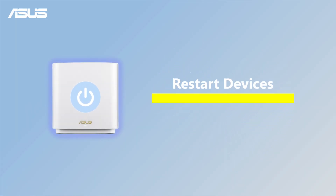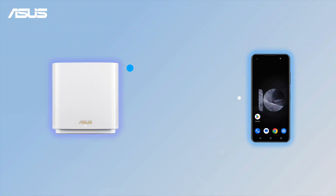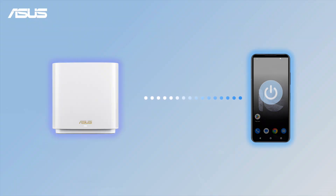First, you might want to restart your router — that often fixes slow Wi-Fi problems. If you're facing temporary slow signal problems, consider restarting your device as a first step.